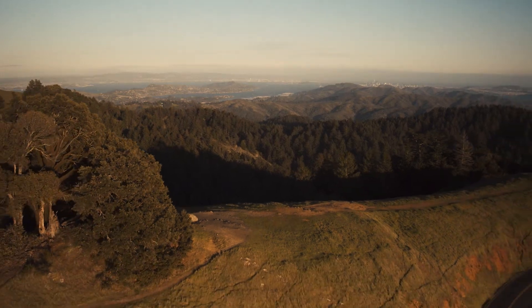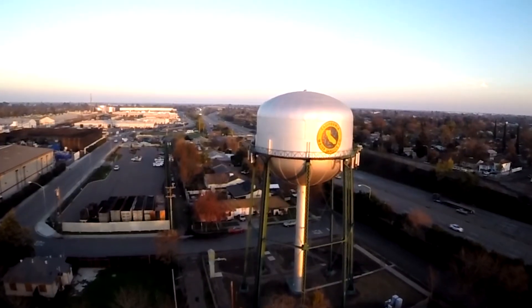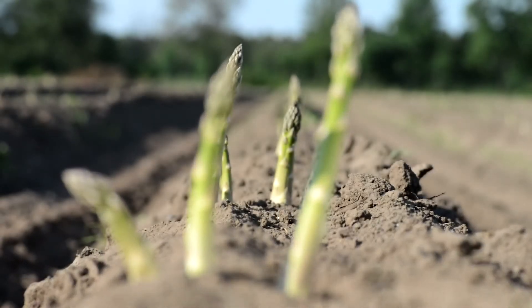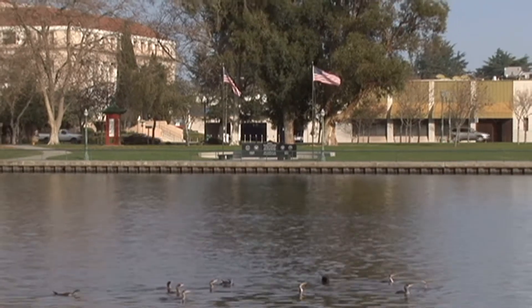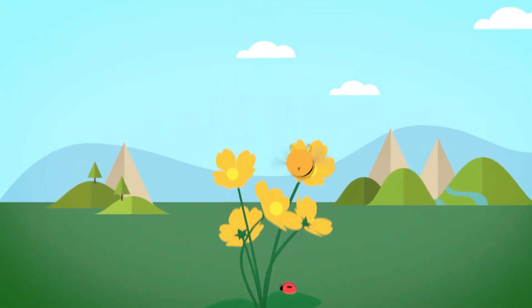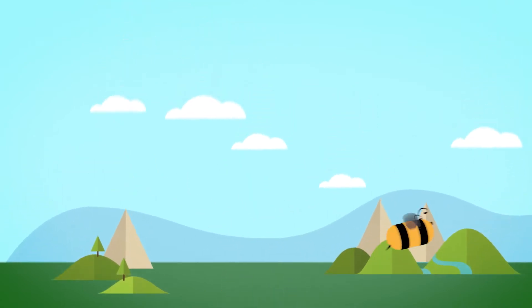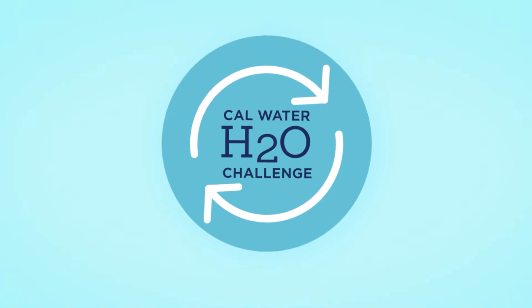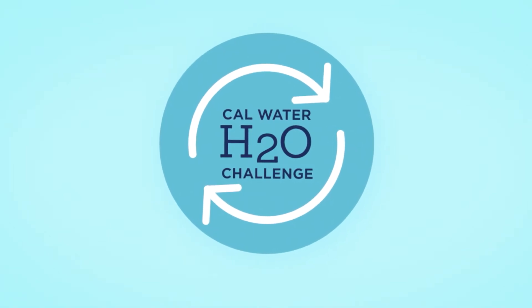Welcome back to the CalWater H2O Challenge, where this week we're heading to the city once known as the Asparagus Capital of America, Stockton, California, to check in with Mr. Sean McCarty and his class of sixth graders. Hey, everyone. I'm Emily Akimoto, your host for the 2021 CalWater H2O Challenge Series.